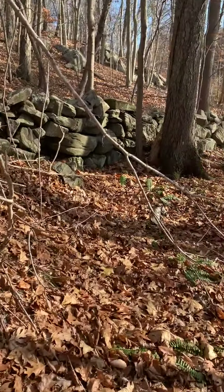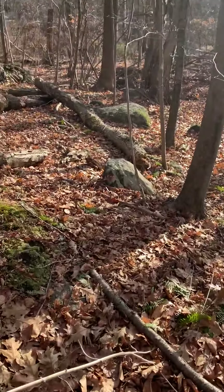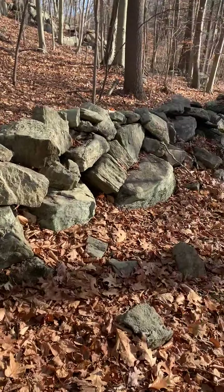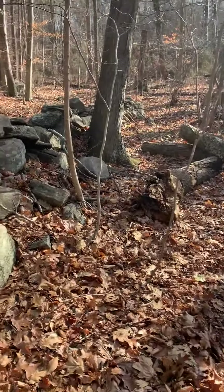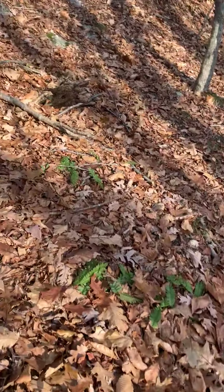This is a stone wall — the jury's out whether this is a property marker or not. I'll tell you, this land is not very cultivatable.